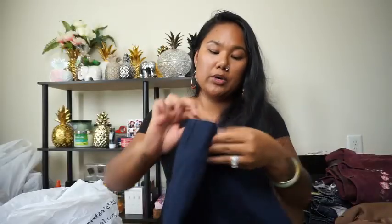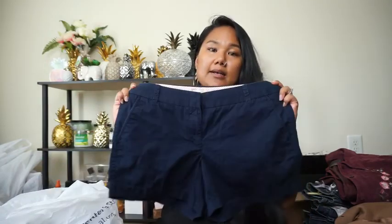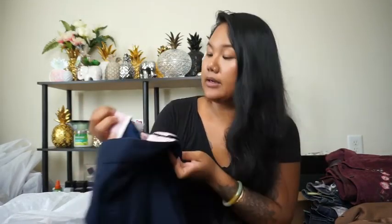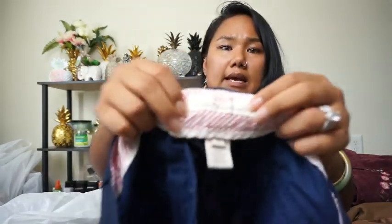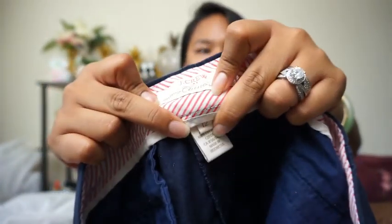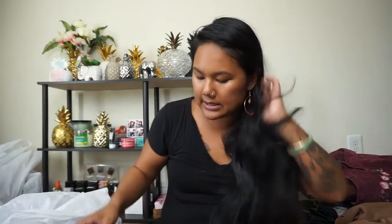The next two are from J.Crew Chino — super cute. One is a size zero, and then I also got the exact same pair in a size 12. I'm hoping those will sell because plus size sells really well on Poshmark, so I grabbed both pairs.